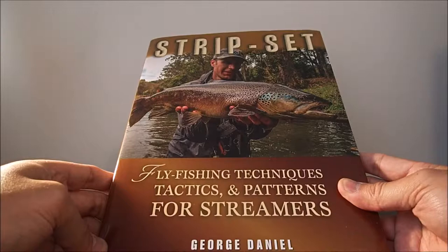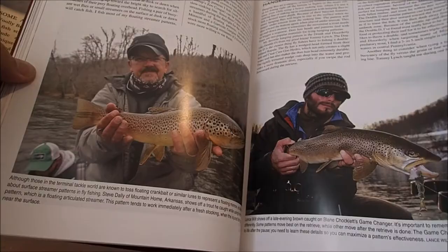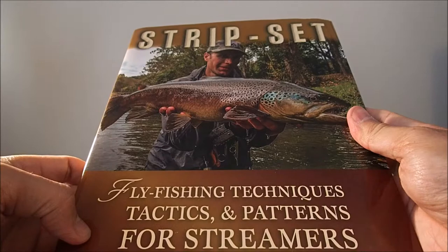Like his other book, it's extremely technical — it goes through lots of gear, lots of setup, and lots of technique. I've only read this book once already and I plan to read it again when I head out this year. It offers lots of information about his fly selection. That book again is Strip Set.